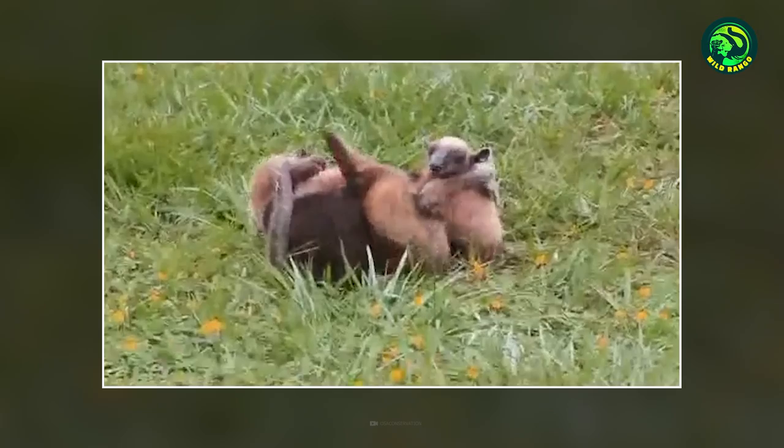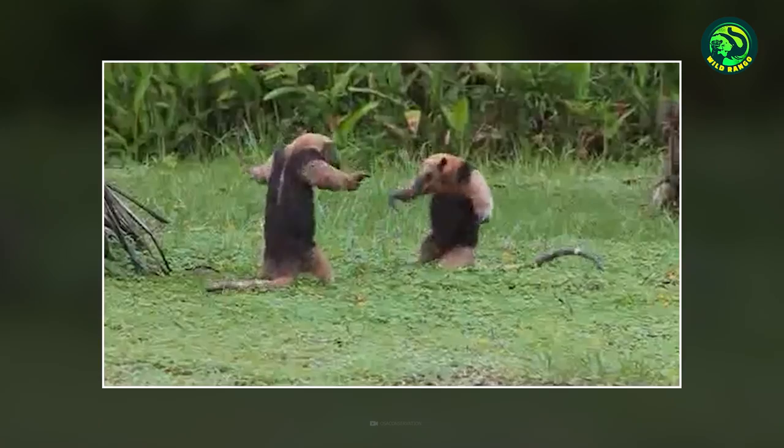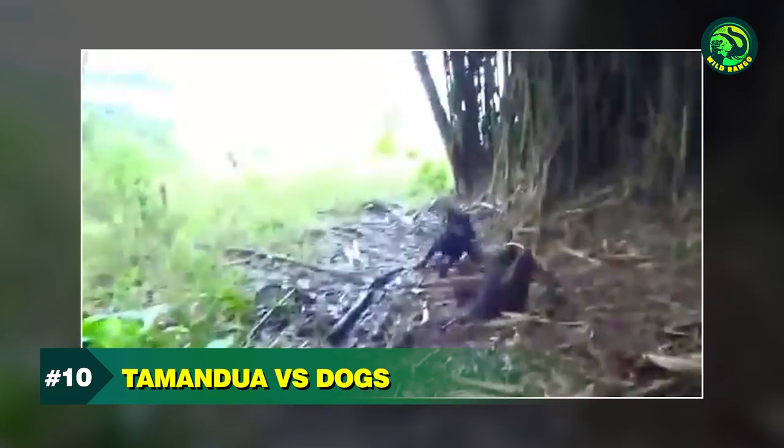These anteaters are clashing with each other violently. One of them decides to run away from the fight, but the other is not in the mood to let it go. The two start wrestling again and try to pin each other down. Then both stand upright on their hind legs and threaten each other. After carrying on like this for a while, the losing anteater decides enough is enough and quits.